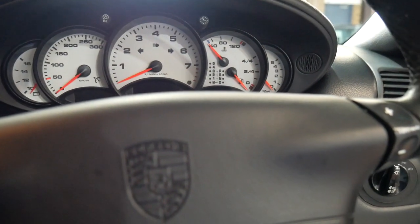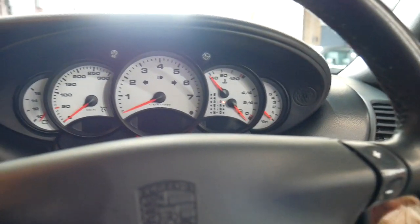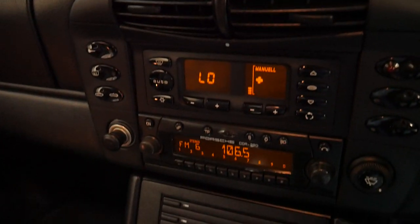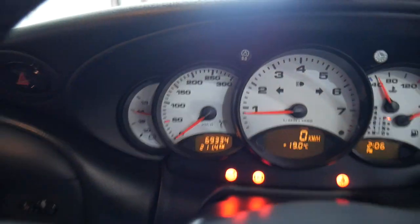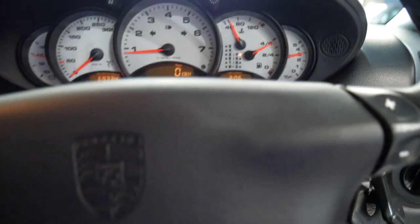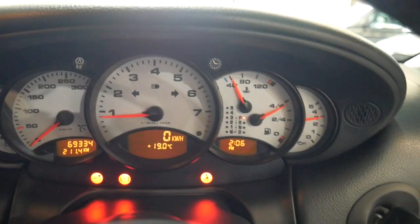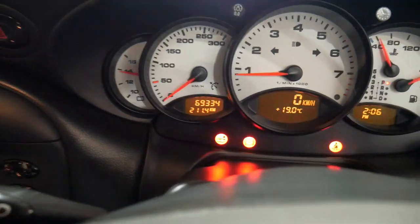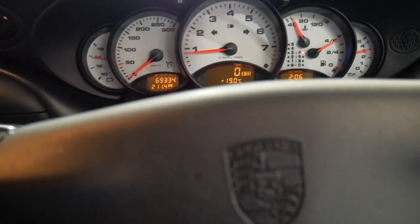I'll start the car up. As I said, everything works perfectly — again just 69,000 kilometres. The lights are basically one to tell you the brakes are on, one to tell you that you need your seatbelt, and the one for the rear spoiler always comes on when you start the car. When you pull away it turns off.